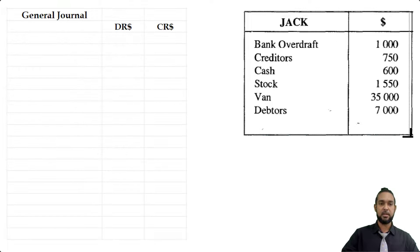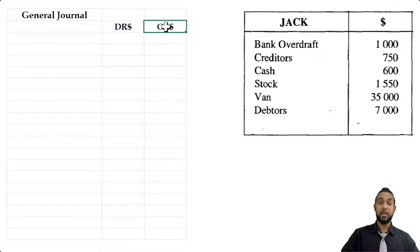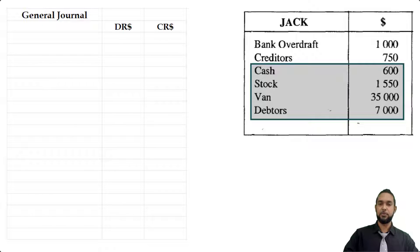Let's focus on Jack. Jack has bank overdraft and creditors, both of which are liabilities, and then the rest of the items are assets: cash, stock, van, and debtors. With your general journal, debit entries come first, credit entries come second, and you indent the credit entries relative to the debit entries. So the assets go in first: cash is 600, stock is 1,550, van is 35,000, and debtors is 7,000.